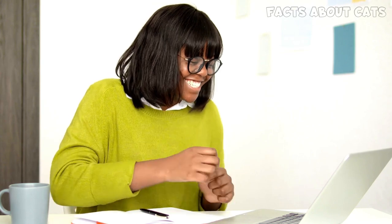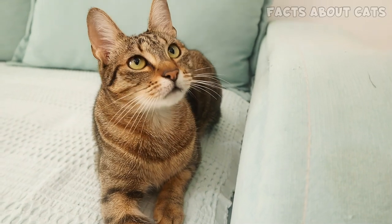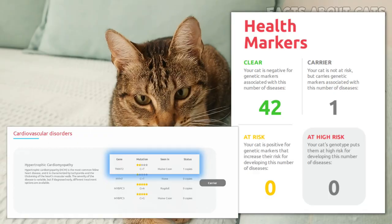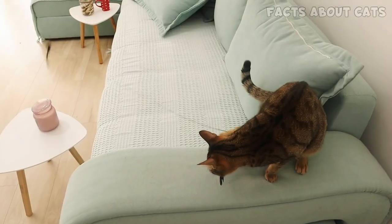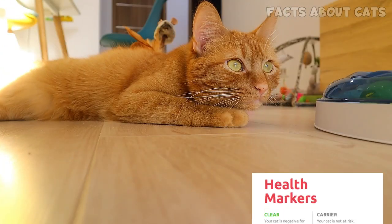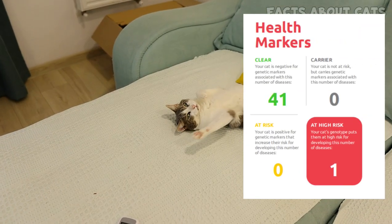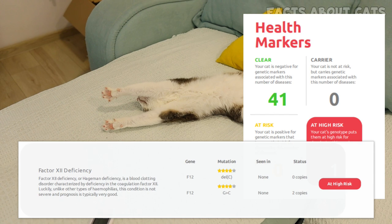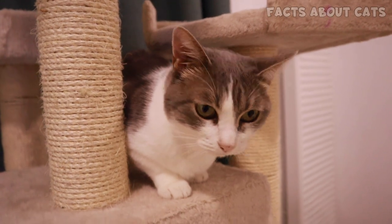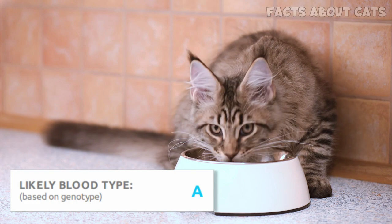Now that we know how to read the results, let's check our cats' reports. Starting with our brown tabby cat: while Sika tested negative for all health issues, we learned she's a carrier of an HCM-related mutation found in Maine Coons, even though she's a polycat. Luckily, she's not at risk according to BasePaws, since she only has one copy of the mutation. Our orange boy also tested negative and is not a carrier of any mutations. Our third cat, Betty, was found to be at high risk of developing this type of hemophilia, but luckily the disease doesn't have severe symptoms. Still, it's great to know this in case Betty ever needs surgery. The test also predicts your cat's blood type, though it cannot tell you with 100% accuracy.